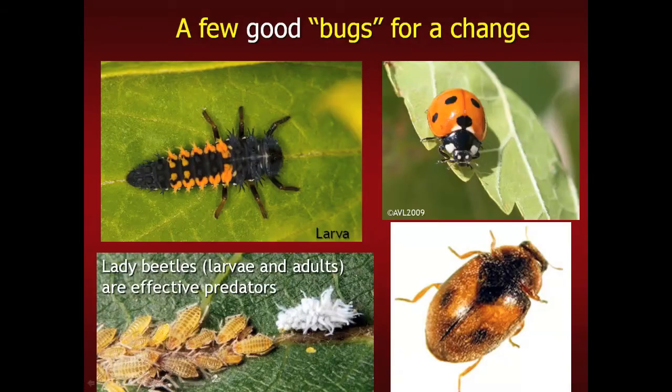Now let's talk about a few good bugs. Everybody knows the ladybird beetle or ladybug. A lot of people don't recognize the larva of the ladybird beetle — I've had people ask me how to control them, thinking they were pests. But with an aphid in its jaws, it's a voracious predator. There's also a Scymnus variety of lady beetle that people might not recognize. Yes — someone asks about releasing ordered ladybugs.